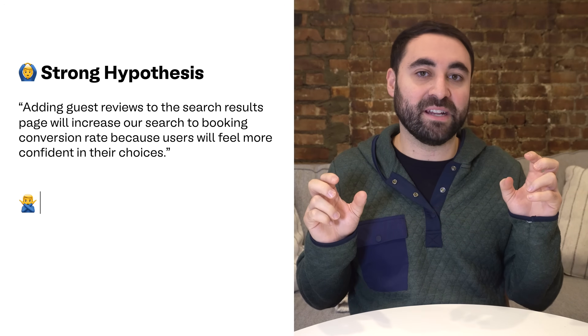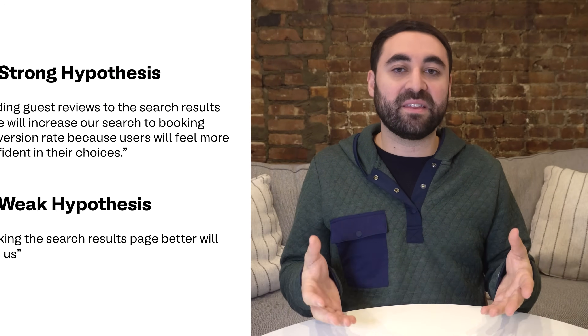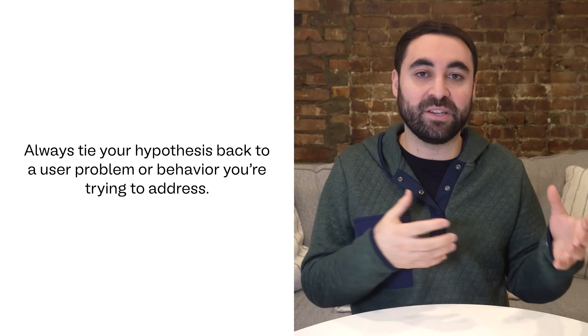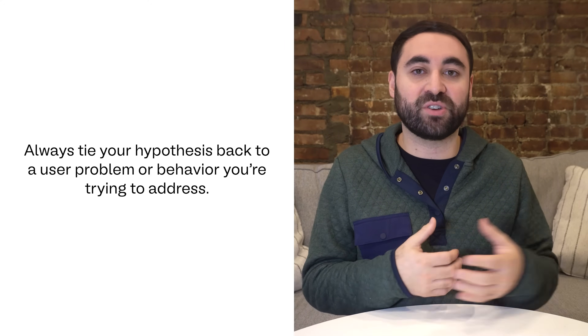A strong hypothesis is specific — it clearly defines what you're testing. It's measurable — the outcome can be easily tracked. And finally, it's actionable — the experiment will actually lead to a decision. Notice how this is precise and measurable, not vague like 'making the search results page better will help us.' Your hypothesis should clearly state what you're testing, why it matters, and what you expect to happen. Always tie it back to a user problem or behavior you're trying to address. Surveys you ran might have shown users feel uncertain when choosing between different listings on that search results page, prompting this hypothesis.